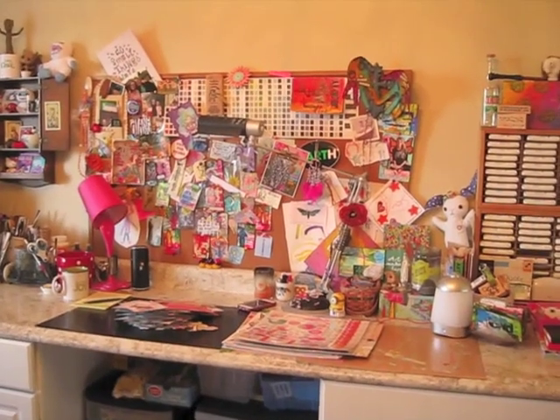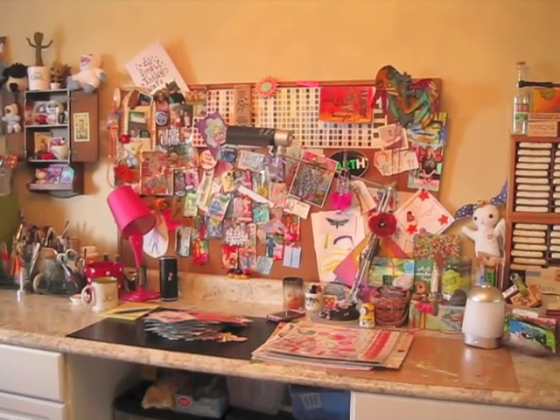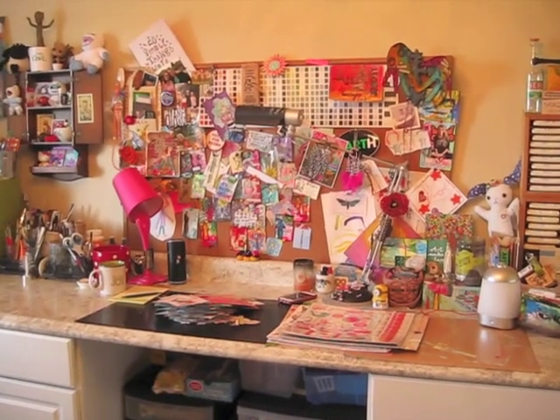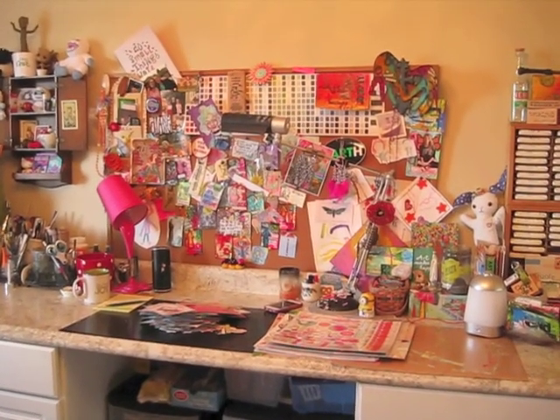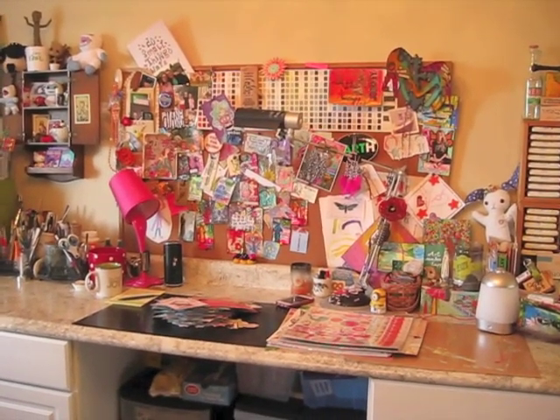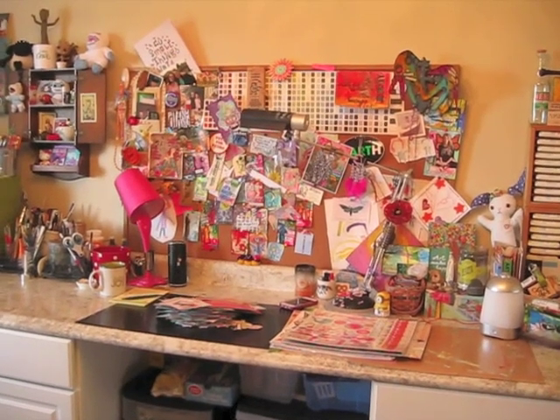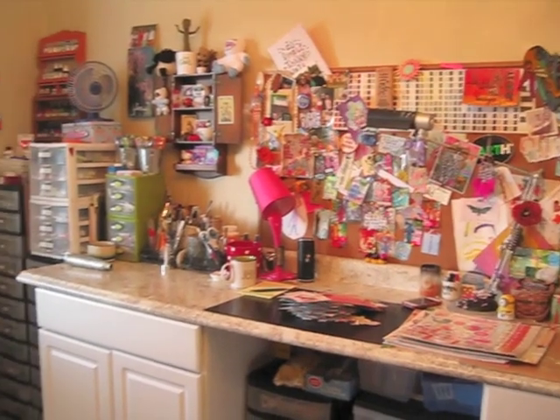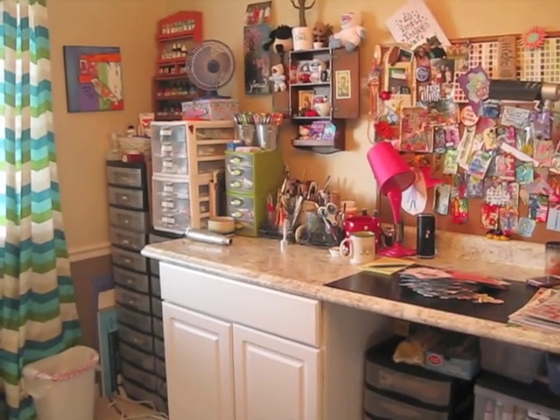Part of me would like to tidy up my little board there, but I have to keep it there because it's protecting the wall. When I splatter paint on my projects, paint goes all over, so that's mainly there to protect the wall — because I am in our formal dining room and I can't get too crazy in here.